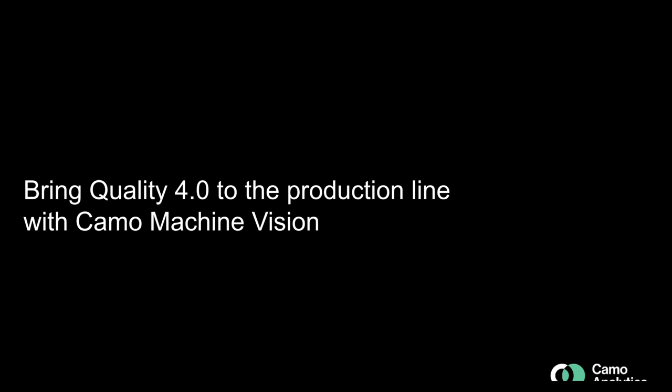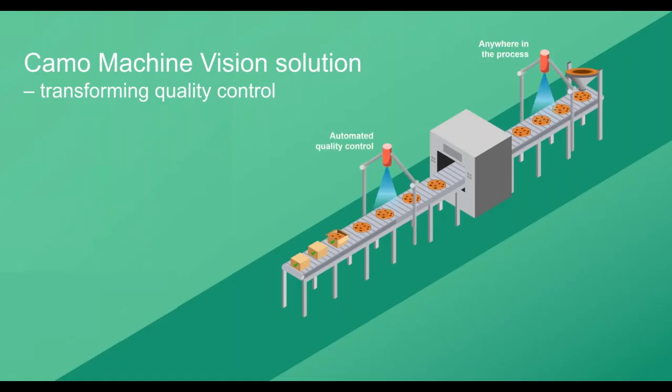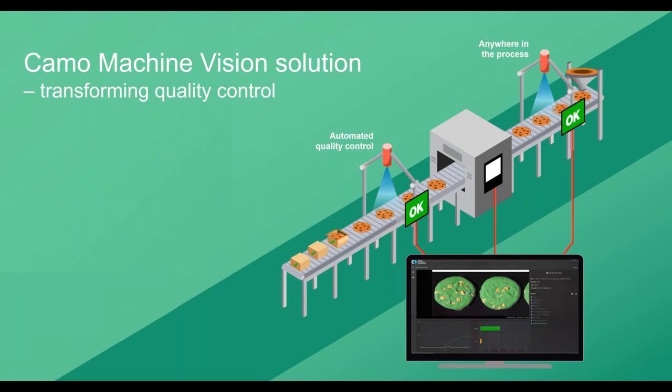With Keimo Machine Vision, we bring Quality 4.0 to the production line. This is illustrated by a conveyor belt representing any typical production process, where sensors can be inserted at various points — at the end product to monitor finished goods, at the raw material intake, or monitoring unit operations along the process. Detecting deviations early in the process means lower cost to address them.